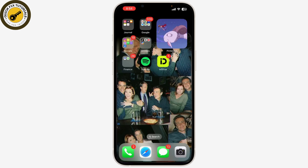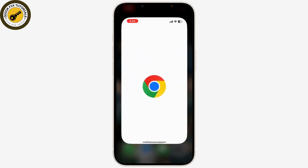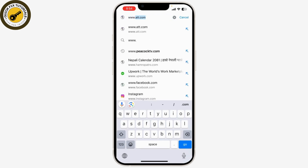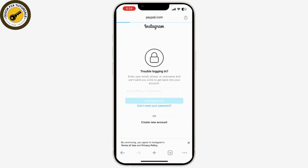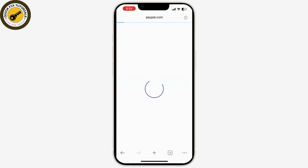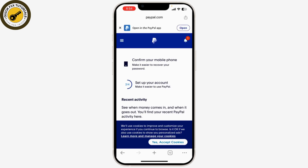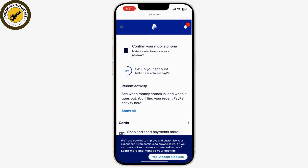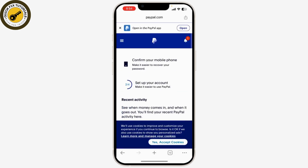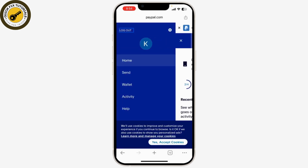Here's how you can get and confirm your PayPal email address. First, log into your PayPal account at www.paypal.com. Enter your email address and password, then click login. Once you're logged in, go to your account settings. You can find this by clicking on your profile icon at the top corner of the page, and then selecting Account Settings.